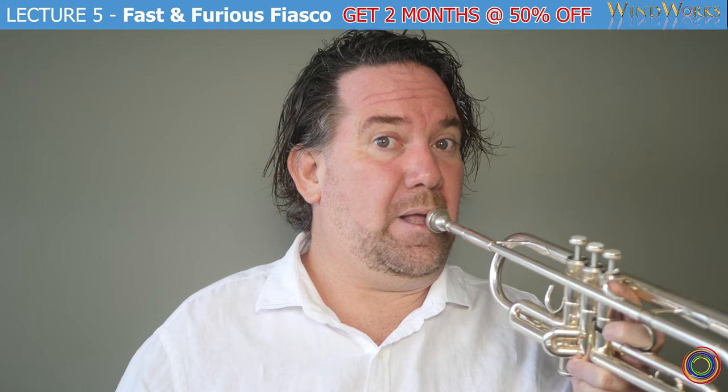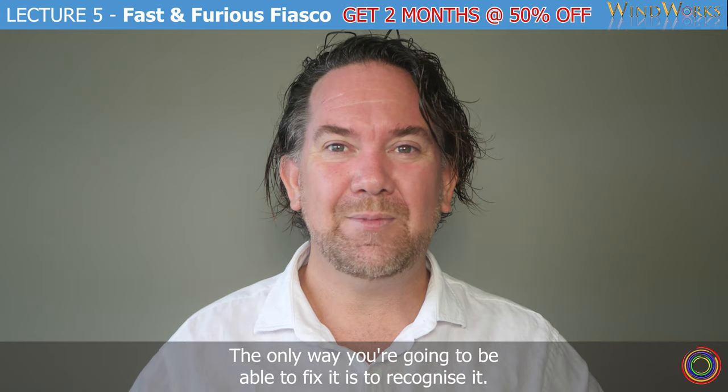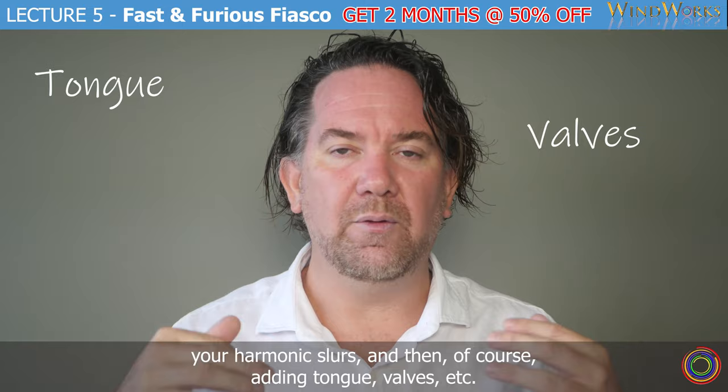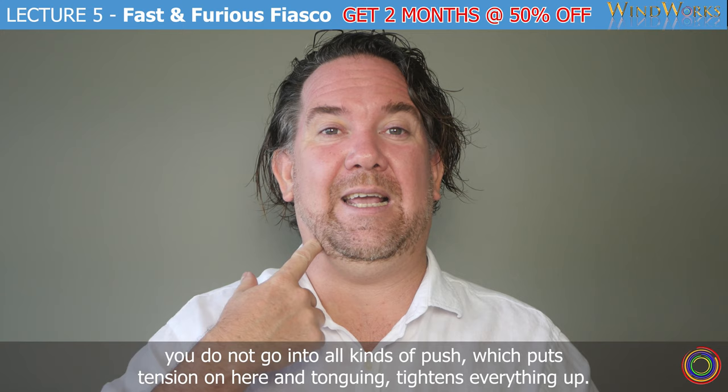The only way you're going to be able to fix it — and it's everywhere — is to recognise it. That's what the whole course up until now has been preparing you for: to start doing your harmonic slurs, and then of course adding tongue, valves, etc. The essence of today's lecture is: as you get faster, you do not go into all kinds of push, which puts tension here and tongue-tightens everything up. It has to be loose and free.